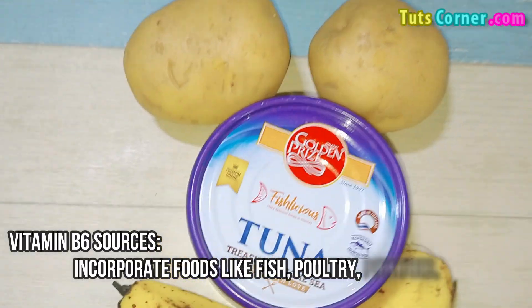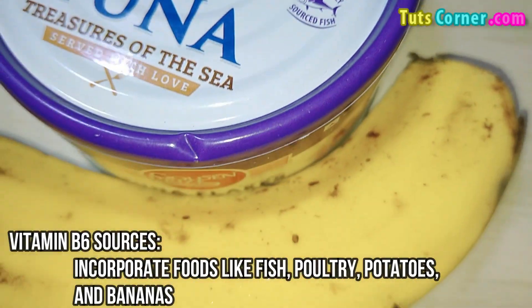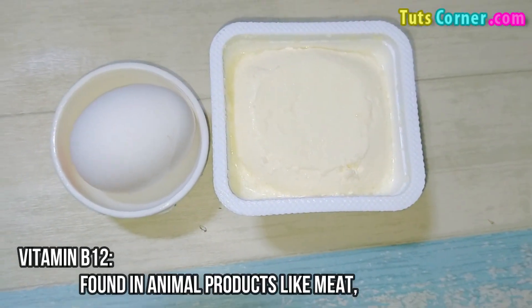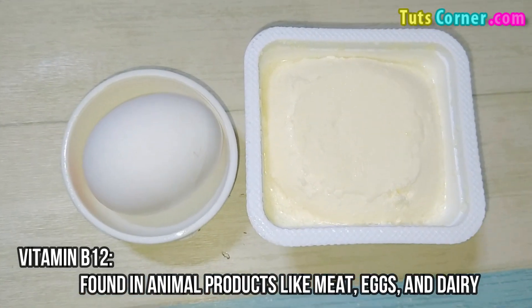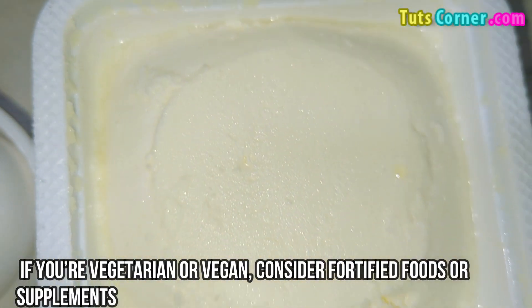For vitamin B6, incorporate foods like fish, poultry, potatoes, and bananas. Vitamin B12 is found in animal products like meat, eggs, and dairy. If you are vegetarian or vegan, consider fortified foods or supplements.